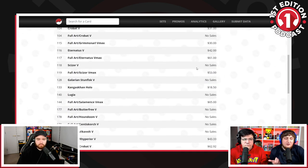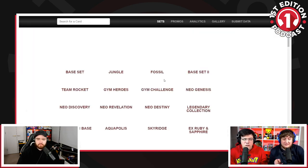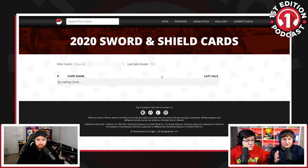Back then, if you had Evolutions and you got a Mega Venusaur EX, you were looking at 20–25 quid PSA 10 if you were lucky. So there's been a massive jump in just interest.